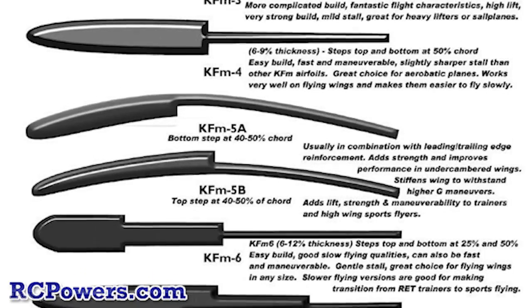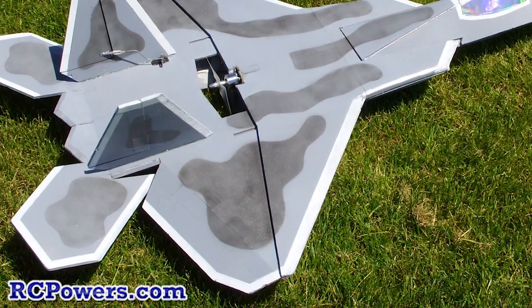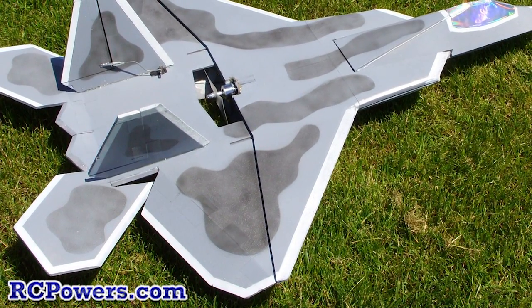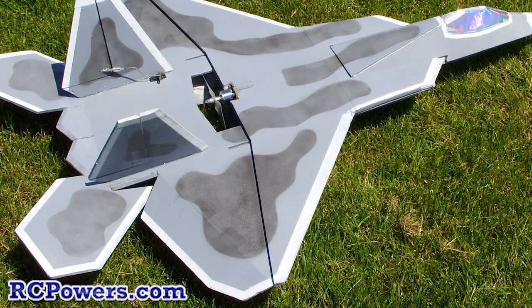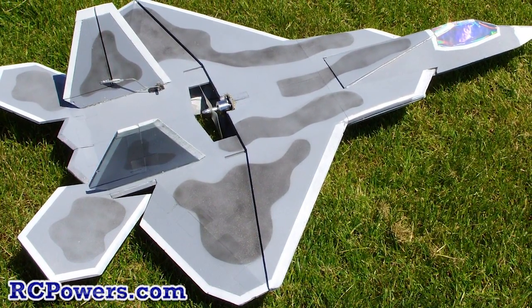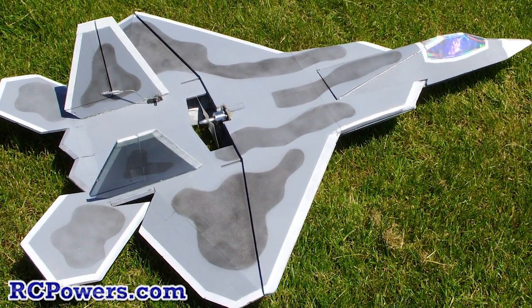First of all, at high-end speed, I think the KF airfoil, especially number four — the step on the top and the bottom — can match or exceed a traditional speed airfoil wing when it's done right, because on the surface area on the top, you have air slipping over an air bubble, so it's frictionless. With a traditional wing, you've got air going over the skin of that surface, and there's some friction there.